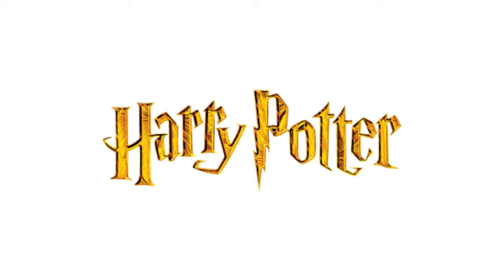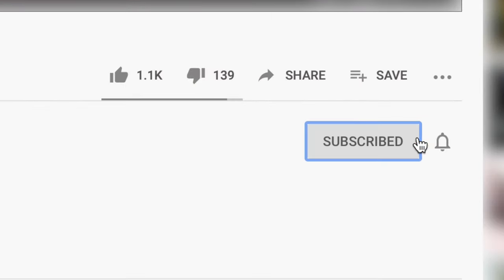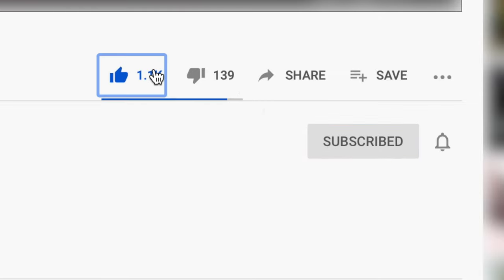So that is just a very quick run through of the sets we're going to be getting in the Harry Potter theme for 2020. Let me know in the comments below which set you're most excited for. I'd appreciate it if you did leave a like on this video and consider subscribing to the channel — it really helps us out. Thanks for watching and I'll see you in the next one.